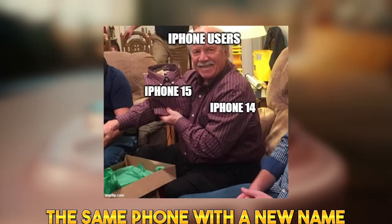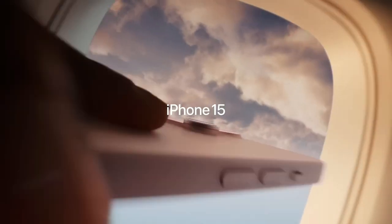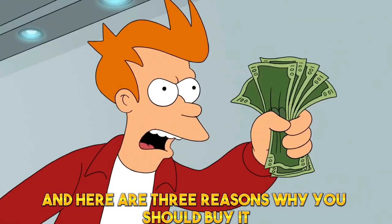Apple just released the same phone with a new name — oh sorry, that wasn't meant to be in the script. Apple just released the iPhone 15 and here are 3 reasons why you should buy it and 3 reasons why you should probably not. Let's dive in.